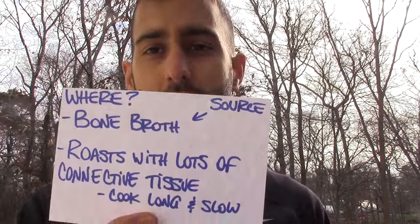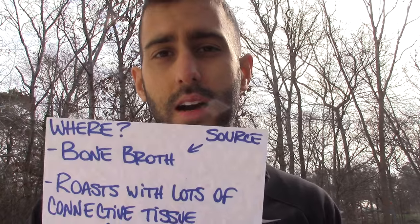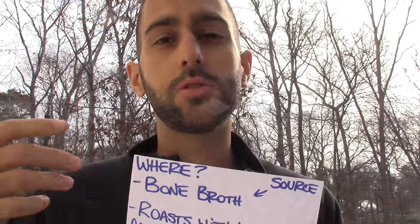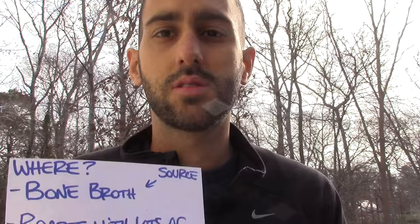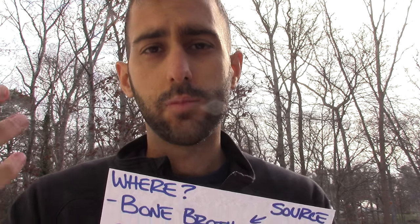Now, where can you get it? You can make homemade bone broth — that's another topic I'll cover. The source is very important: you have to be using good meats and bones from healthy animals — grass-fed, organic, no antibiotics, no hormones. If you want the benefits and want it to be healing, the source is crucial. Roasting using meats with a lot of connective tissue and cooking them long and slow allows the collagen to be broken down properly.